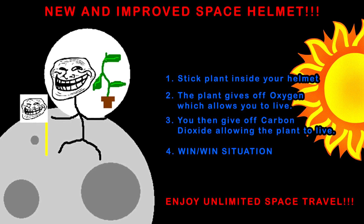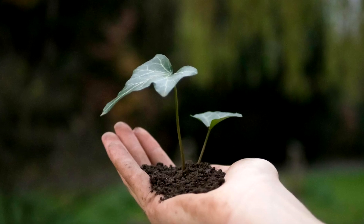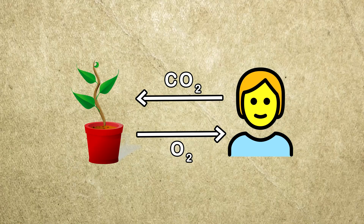Somebody at NASA, make sure you're writing this down. This panel proposes sticking a plant inside your helmet in space, creating a symbiotic relationship where you and the plant exchange oxygen and carbon dioxide. Thus, you would get to enjoy unlimited space travel.